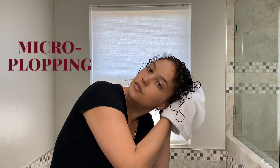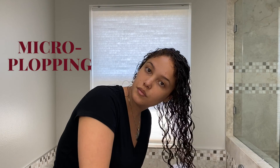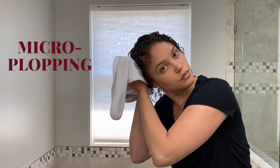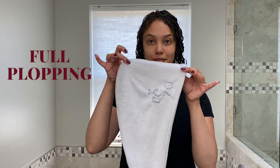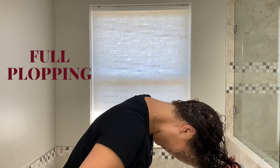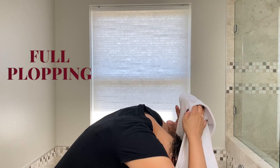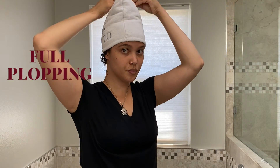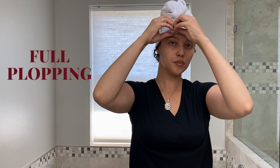Now onto the drying techniques. Micro plopping is where you take an old t-shirt or a microfiber towel and scrunch the excess water out of the hair using a scrunching or pulsing method — this helps eliminate excess moisture and retain volume. Full plopping is where you take an old t-shirt or microfiber towel, hang your head upside down, wrap your curls, and keep them on top of your head. This helps pull out residual moisture, create volume, and minimize frizz. Most people full plop for anywhere between 10 to 30 minutes.